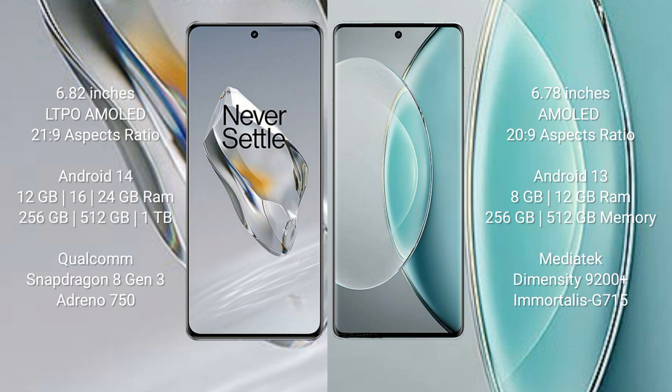The OnePlus 12 comes with 12GB, 16GB, or 24GB RAM and 256GB, 512GB, or 1TB internal storage, powered by the Qualcomm Snapdragon 8 Gen 3 processor with Adreno 750 GPU. The Vivo X90s comes with 8GB or 12GB RAM and 256GB or 512GB internal storage, powered by the MediaTek Dimensity 9020 Plus processor with Mali-G715 GPU.